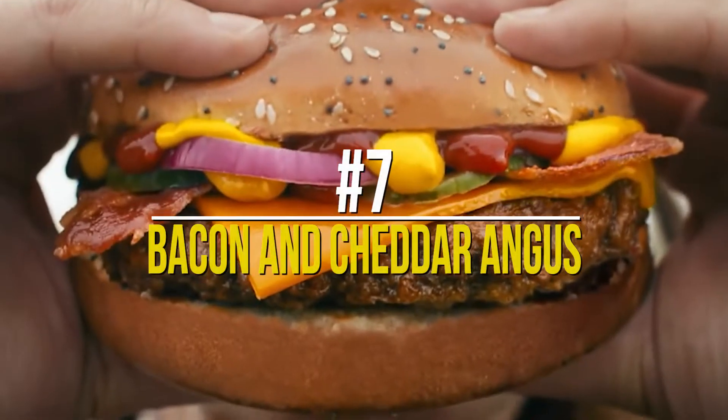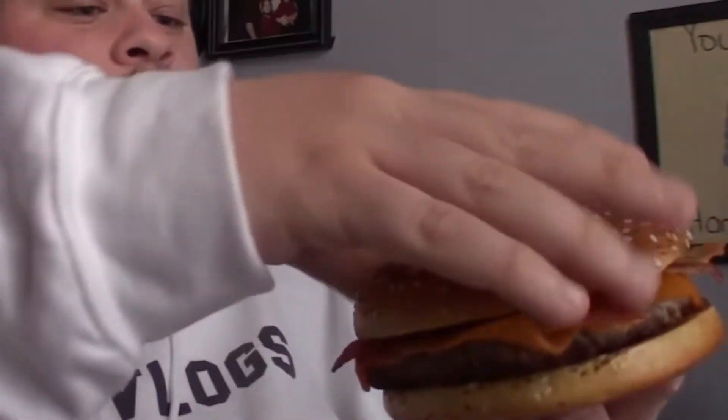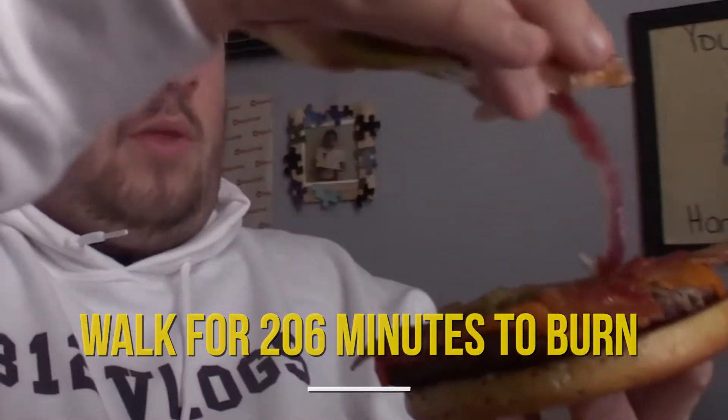Number 7: Bacon and Cheddar Angus. This burger is one of its kind — very different from the others in both taste and ingredients. It has sesame seeds, wheat, barley, milk, tomato paste, salt, and a bucket load of spices. It is a hamburger made using beef from Angus cattle. However, because the burger has so much of everything, it also has a very high calorific value. A single burger costs you 740 calories and you would have to walk for 206 minutes to burn these off. The burger uses special Angus cattle beef, leading to its price of $7, and this is without fries and Coke.